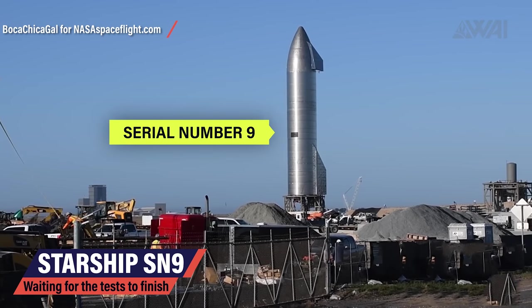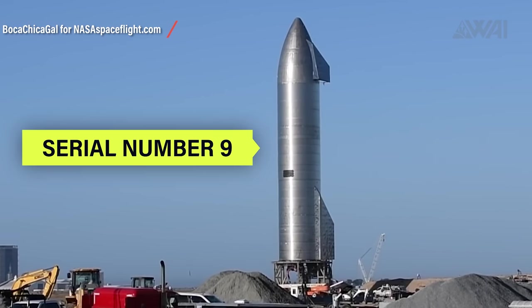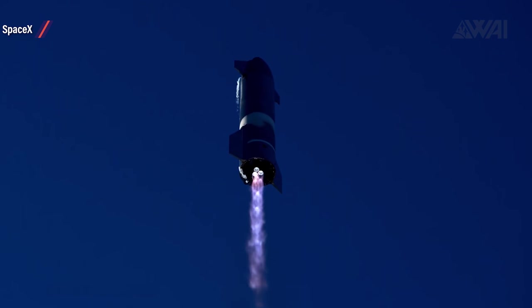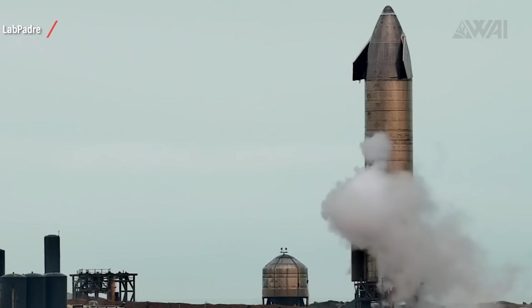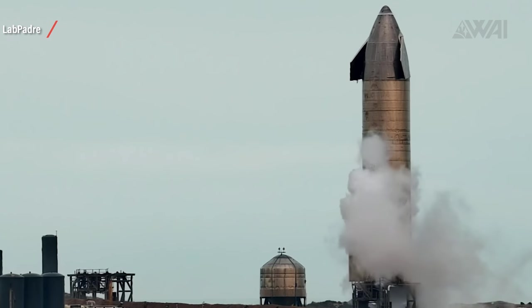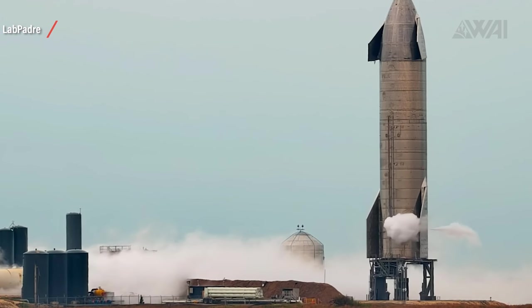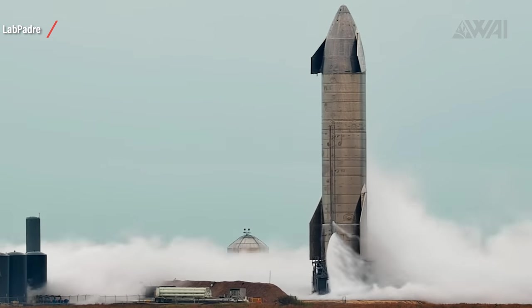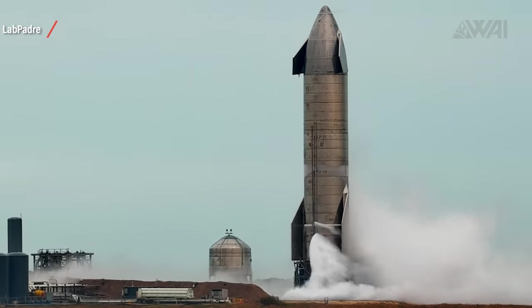The Starship we're following right now is called Serial Number 9. SpaceX gives each test candidate a serial number to indicate what generation of hardware they are actively testing. Serial Number 8, for example, was the Starship that did the 12.5 kilometer flight. Serial Number 9 is undergoing the most rigorous tests to date — pressure test, triple static fire, more pressure tests and three aborted static fires. But were those really aborted static fires? Looking at LabPadre's camera feed, we can see an almost identical process three times: fueling starts, frost builds up, a siren is heard and everyone gets ready — and nothing. Detanking, recycle, start again.